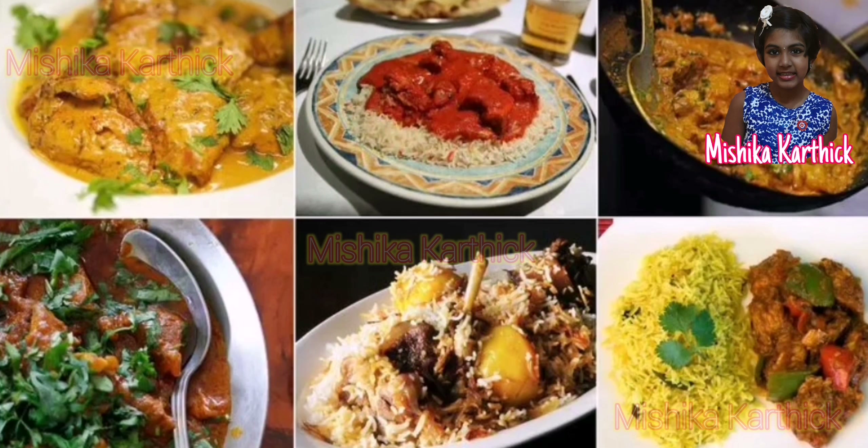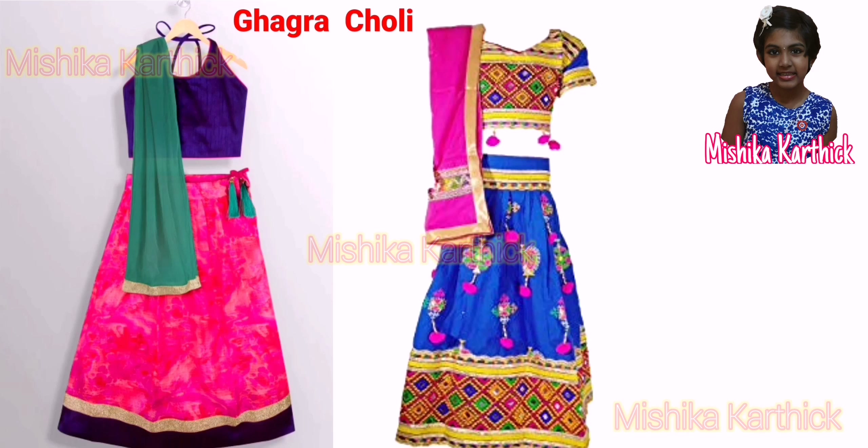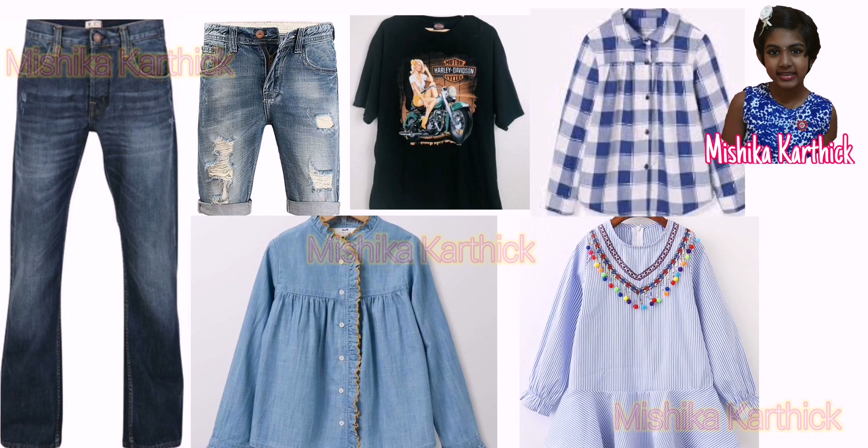Let's sum up. Indians have different food habits. Some Indians are vegetarians and some are non-vegetarians. Each state has its own special food. Women wear sarees, salwar kameez, ghaagra choli, chudidar and trousers and shirt, etc.